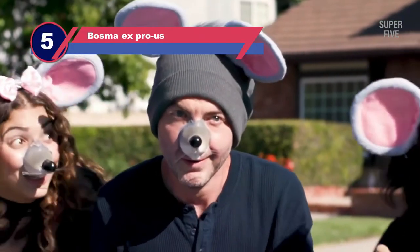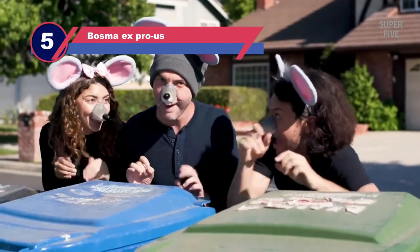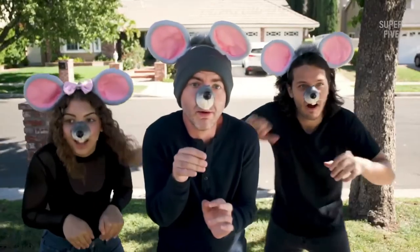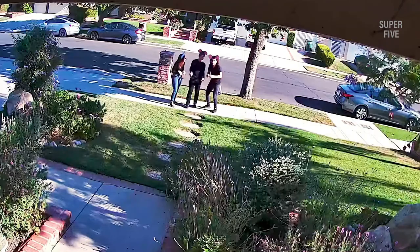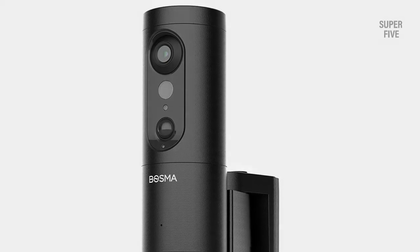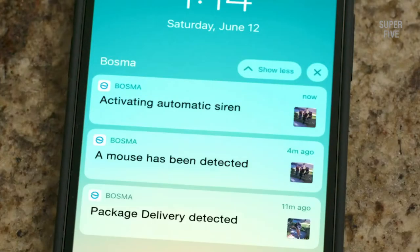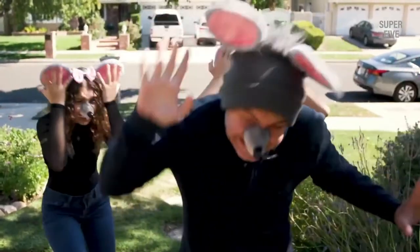Number five: Bosma X Pro auto tracking security camera. The Bosma X Pro is an excellent choice if you're looking for a smart and innovative auto tracking security camera. It's not a true PTZ but a pan-tilt model with a 180-degree pan and 45-degree tilt. Unlike others, the security camera has more advanced AI features including facial recognition, package detection, and loitering alerts. It also comes with a free 12-hour rolling cloud storage which you can extend up to 30 days at a small fee.